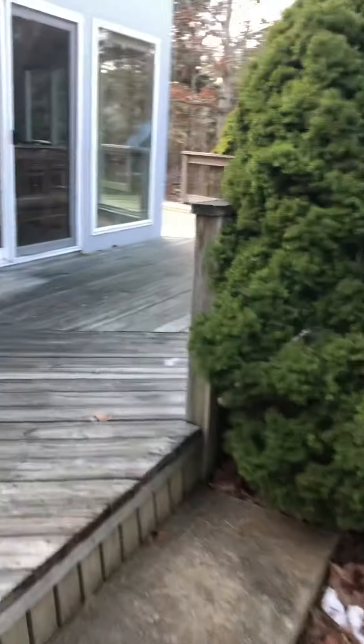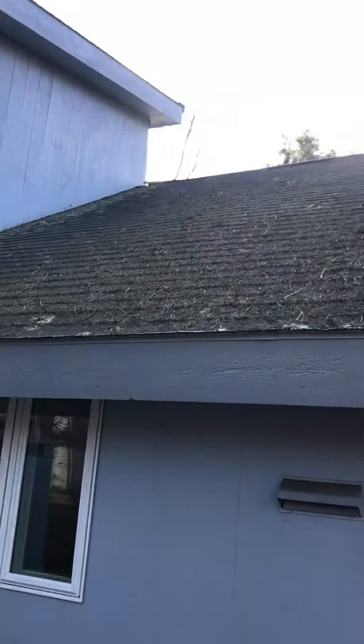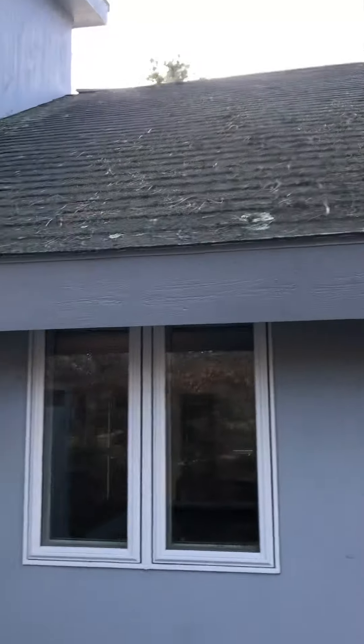There's an outdoor shower here. You can see on the roof some growth, but the roof looks to be in decent condition otherwise. There's more growth on this side than on the other side of the house.